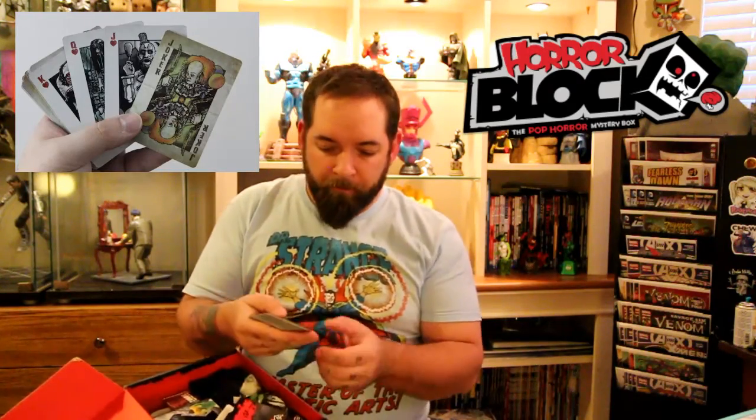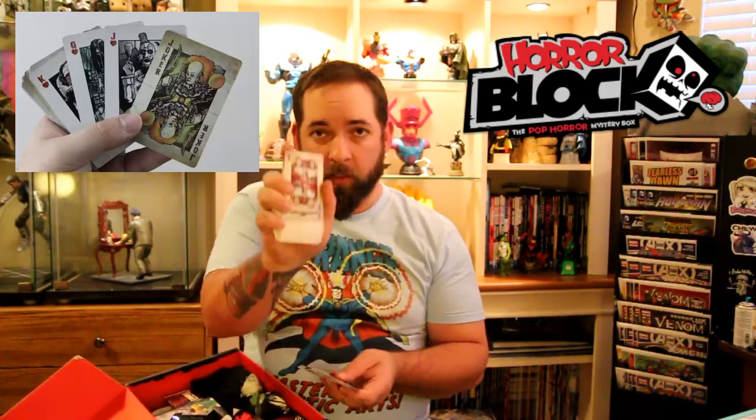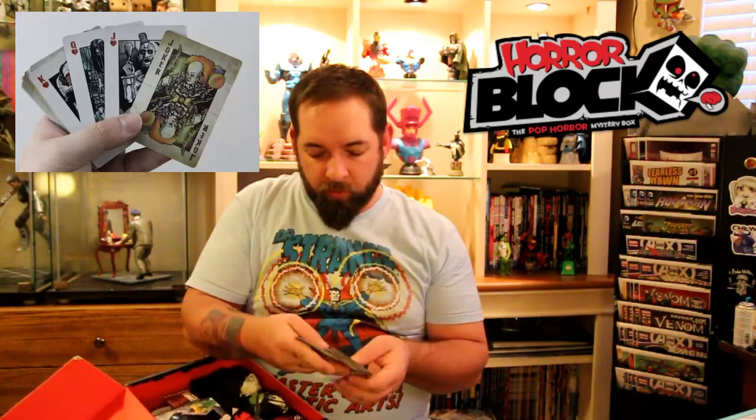Next up we're going to do Horror Block. This is actually February's Horror Block — they usually send them late and they don't arrive until the following month. First off we got Chopping Block playing cards, the Horror Block special playing cards. Looks like all the Jacks, Queens, and Kings face cards are horror villains like Jason, the twins from The Shining, Freddy Krueger, and a bunch of other well-known horror movie killers. That'll be cool to play with.